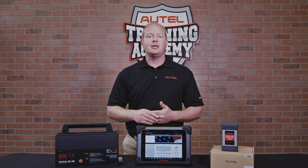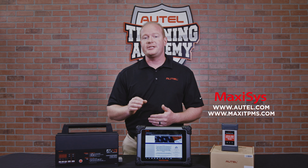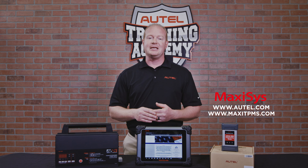For more information about the Autel line of tools, be sure to check out Autel.com or MaxiTPMS.com.